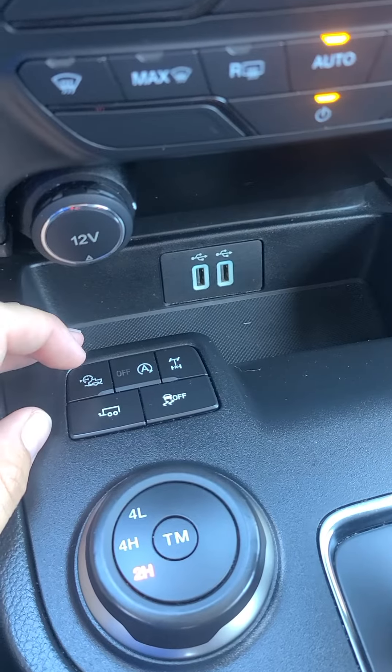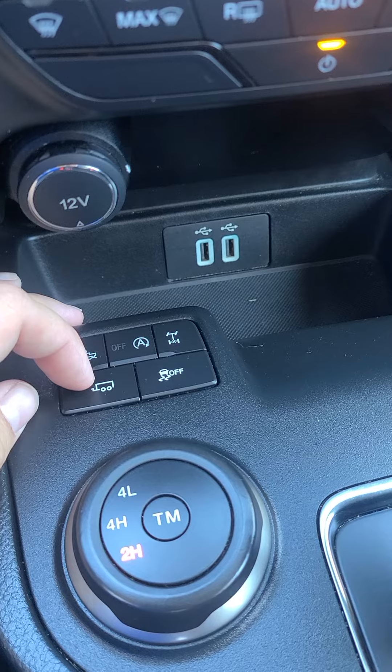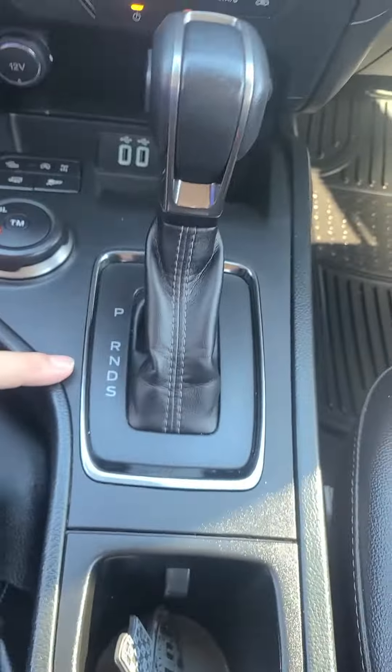You do have your hill descent and auto start-stop technology. Do have your towing mode, and here's your track control. Four high, four low. Emergency brake shifter.